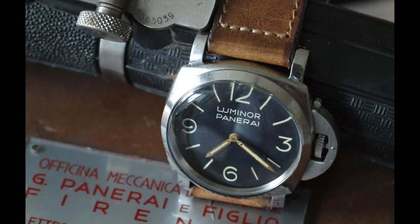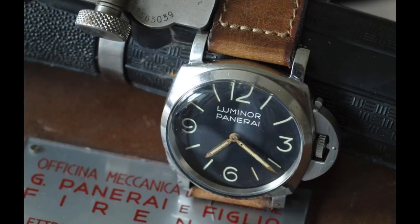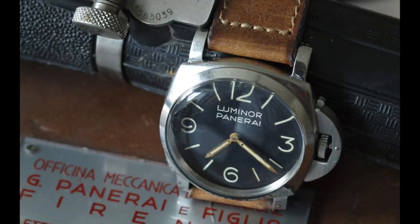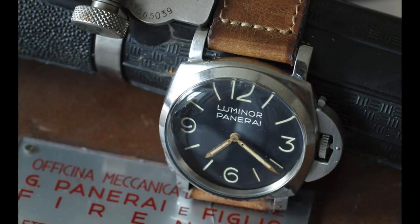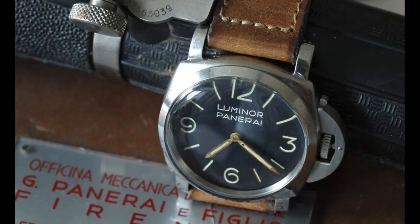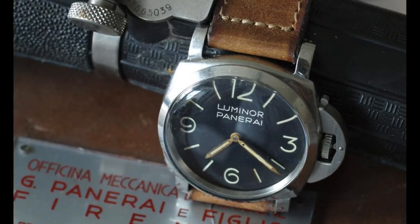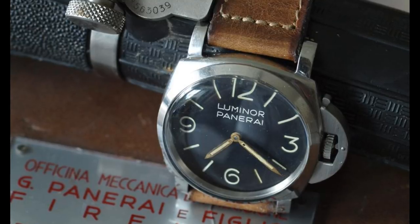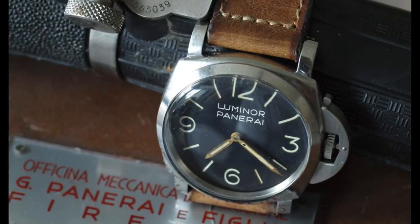Interestingly, one could argue that the need for Luminor was most acute for Panerai, because as of 1938 they produced dials in the sandwich style, whereby they would paint a lower plate placed beneath the dial with — originally — radium. As a result, this significantly increased the amount of radium on the dial, and thus the radioactivity of the watch as a whole.